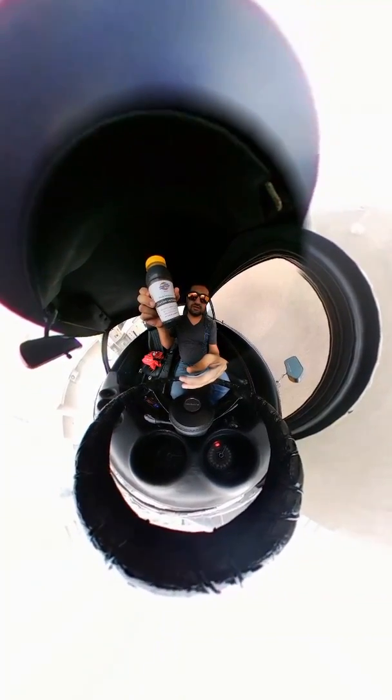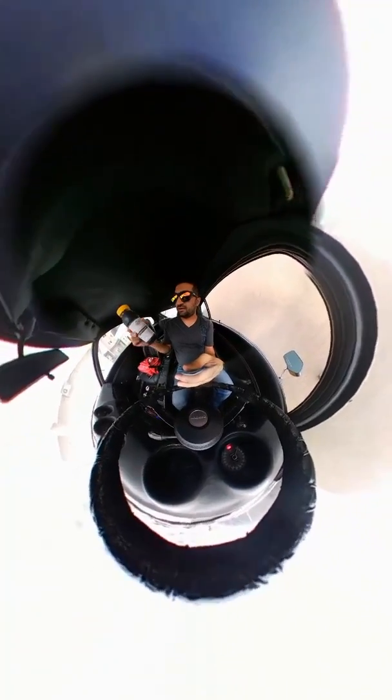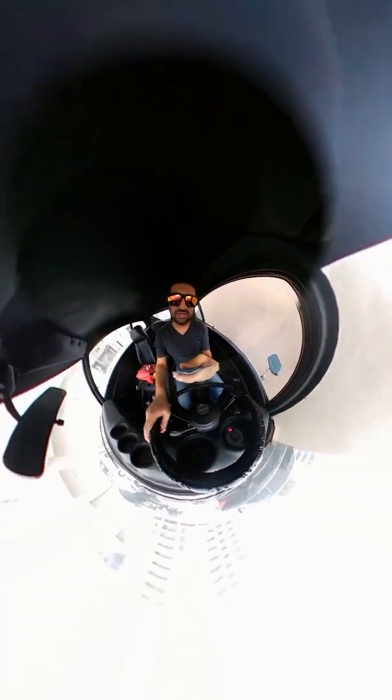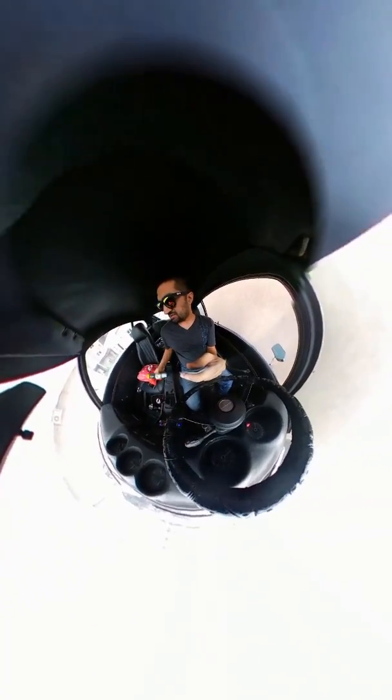It's charcoal lemonade. First time in my life I've seen charcoal lemonade. I know what lemonade is and I know what charcoal is, but what I know is you don't eat charcoal or drink charcoal. So I don't know who came up with this idea.